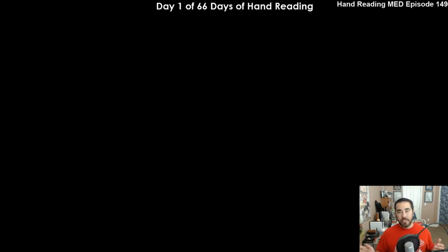During this whole 66 days of hand reading challenge, I'm not going to spend the time going through every single step and explaining everything as I go. I'm basically going to be just doing my regular hand reading, taking notes as I would normally take them, do the hand reading like normal, and we'll see how often I'm correct and how often I'm incorrect. But if you do want more on hand reading, the hand reading MED series of podcasts is out there now. Episode 149 is part one of my MED on hand reading.